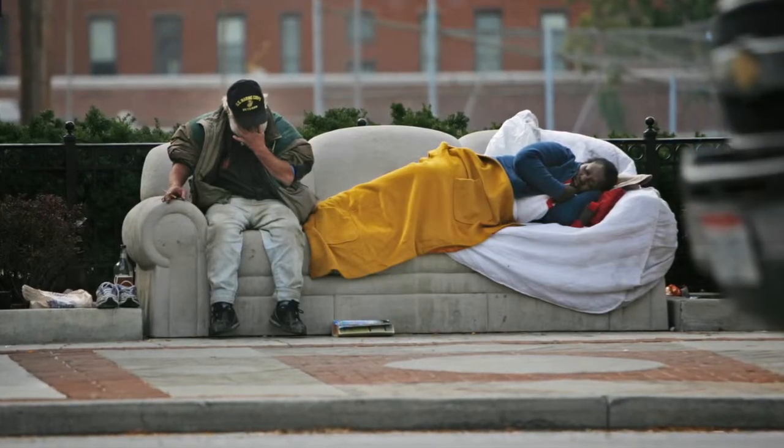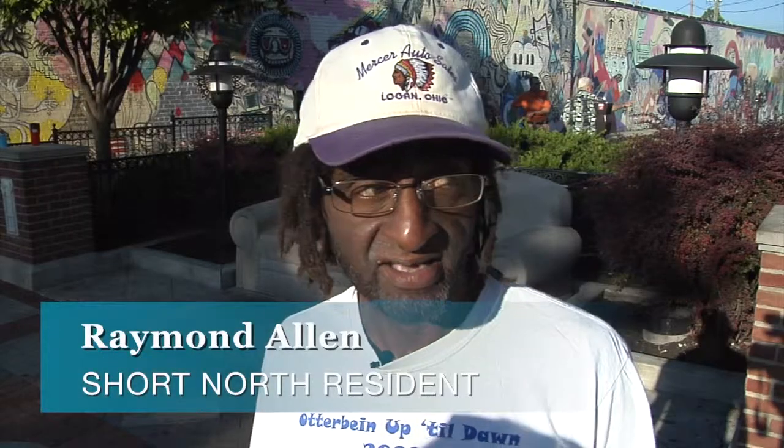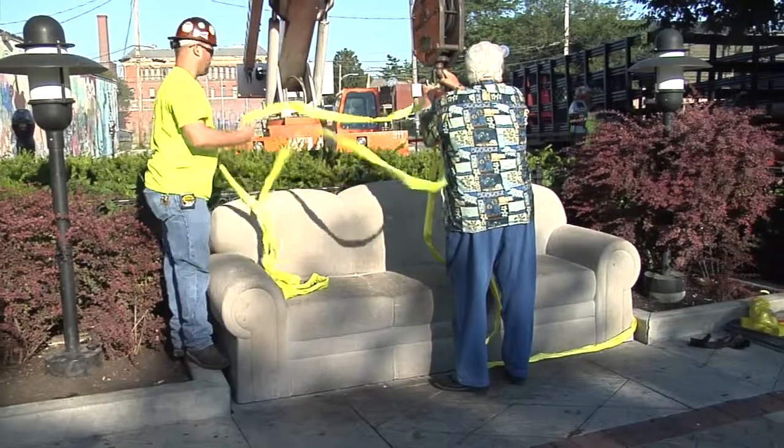I'm sorry to see it going. It's a great piece of art. Most of them think it's the ice work because the homeless hang out here. The homeless were hanging out here before the couch. They're going to hang out here after the couch.